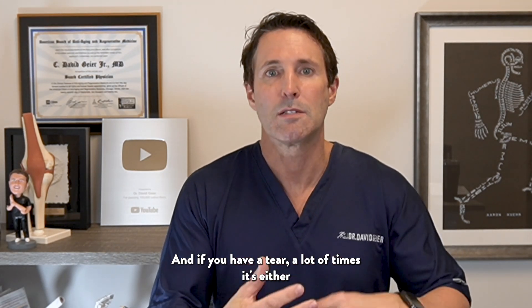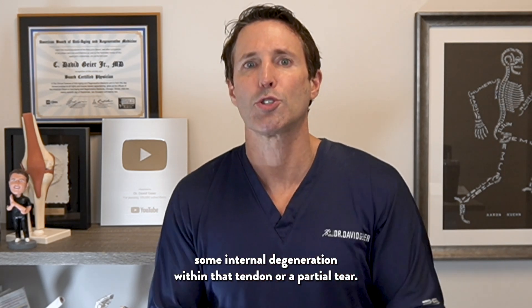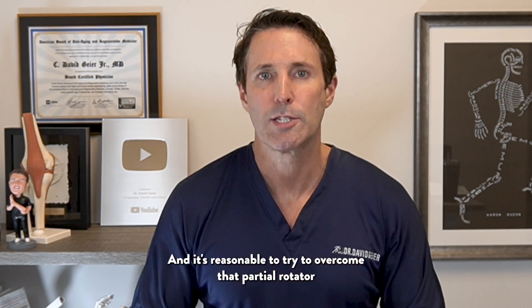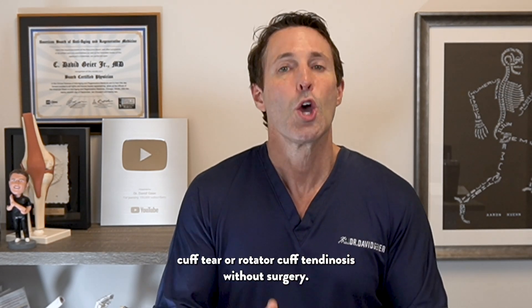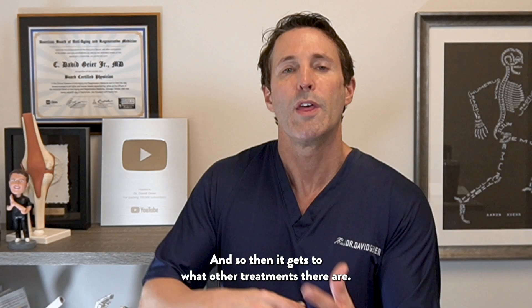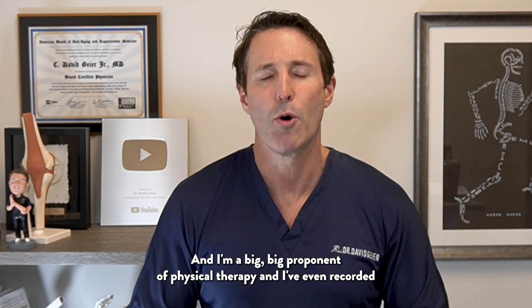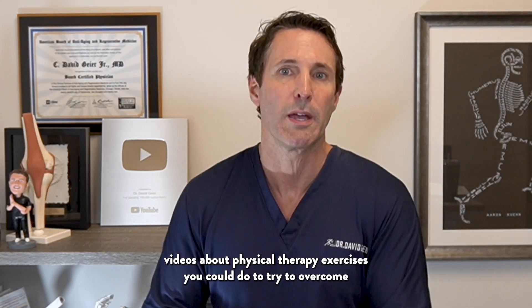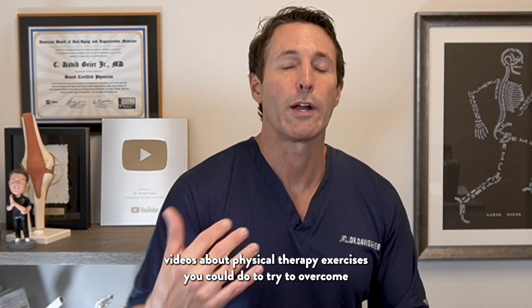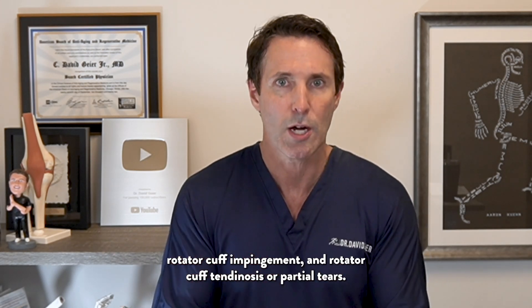They also stabilize the ball in the socket while the bigger muscles move your arm overhead, out away from your body, or behind your back. If you have a tear, a lot of times it's either some internal degeneration within that tendon or a partial tear, and it's reasonable to try to overcome that without surgery. I'm a big proponent of physical therapy, and I've recorded videos about exercises you can do to try to overcome rotator cuff impingement, tendinosis, or partial tears.